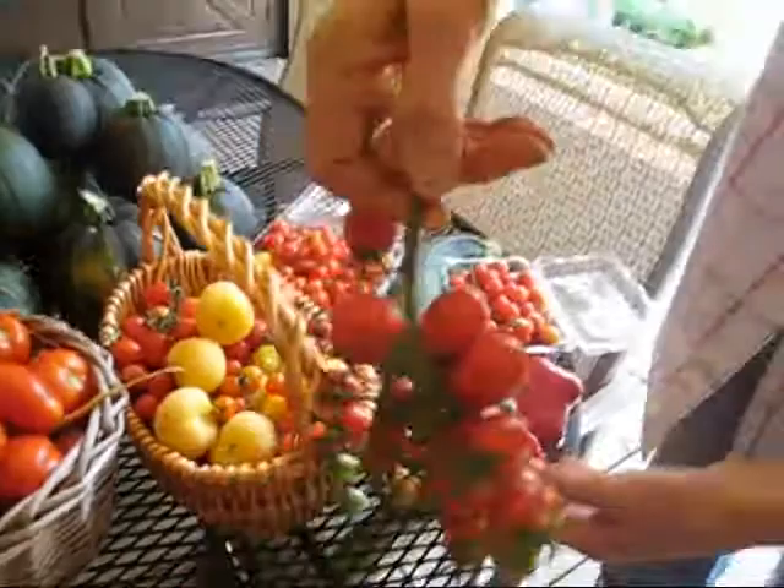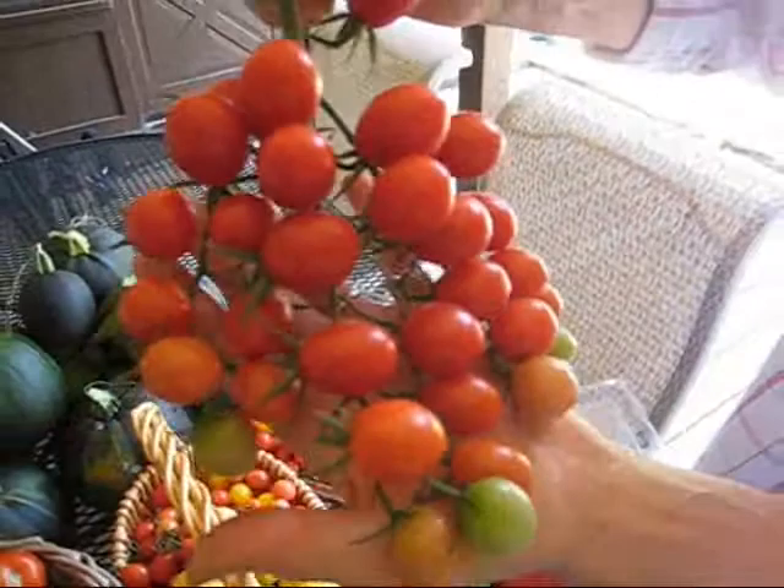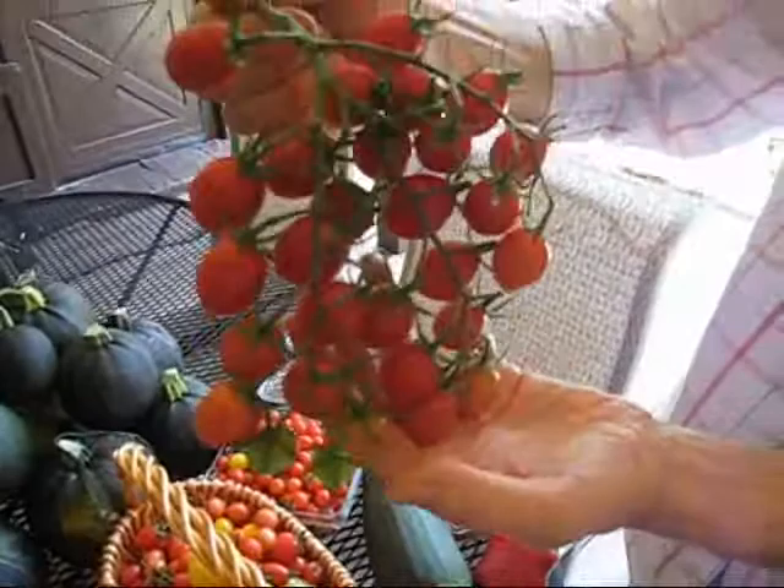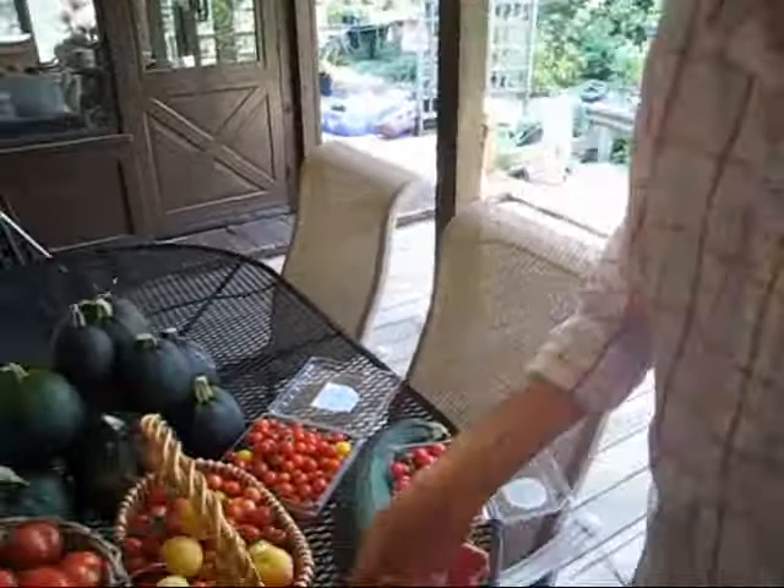I just wanted you to see — this is one array of tomatoes from one plant. Now multiply this by 100 and you can see why we have so many tomatoes. Our neighbors are enjoying it because we share. And this is just one day's picking — I didn't show you yesterday's picking from the other part, but that's okay.